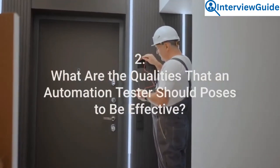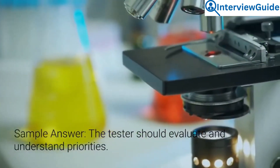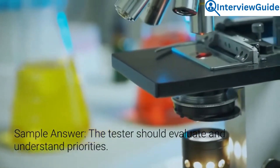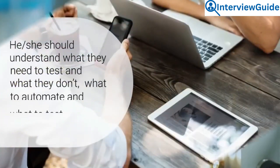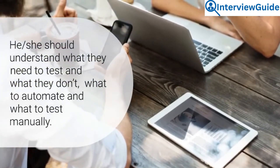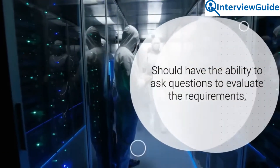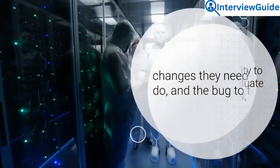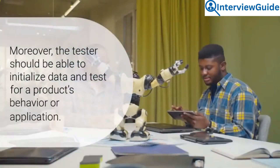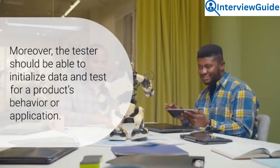Question 2: What are the qualities that an automation tester should possess to be effective? The tester should evaluate and understand priorities — what they need to test and what they don't, what to automate and what to test manually. They should have the ability to ask questions to evaluate the requirements, changes they need to make, and the bugs to fix. Moreover, the tester should be able to initialize data and test for a product's behavior or application.